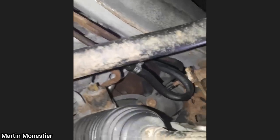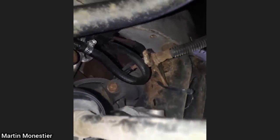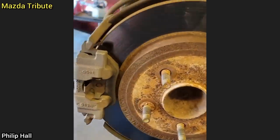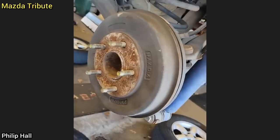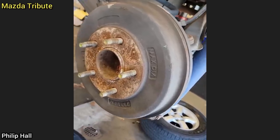Customer states ever since they repaired one of their brake lines their car doesn't stop very well. This customer just purchased their vehicle and brought it in as they said their brake pedal feels very soft. When performing a brake inspection, the technician noticed it had disc brakes on one side and drum brakes on the other. The customer declined repairs at this time.